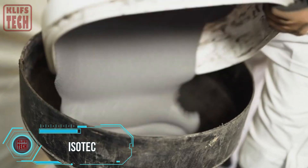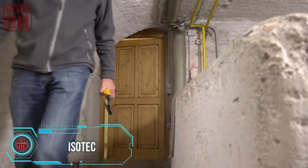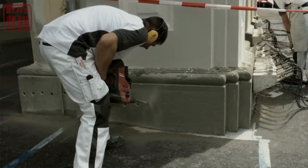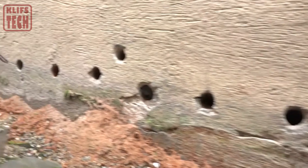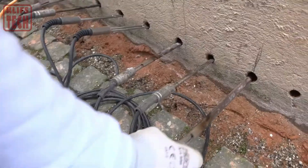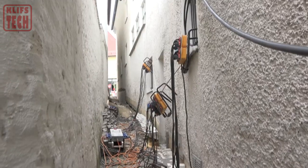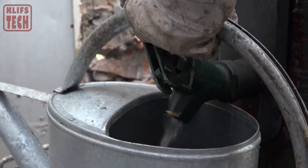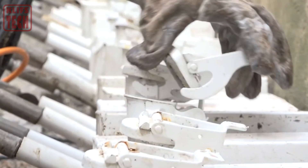Isotec — building materials like concrete and bricks, despite their sturdiness, often share a vulnerability: they can become moisture magnets, especially in dire situations. Seasoned builders are well acquainted with the woes of capillary action, where moisture rises, sometimes covering considerable distances. Enter Isotec, presenting a human-friendly solution to this challenge.